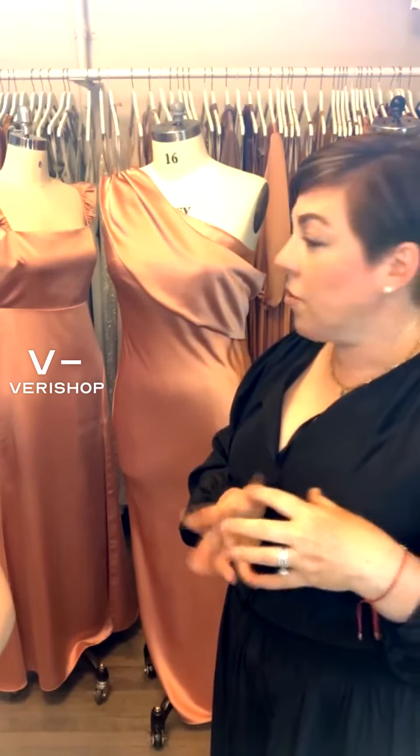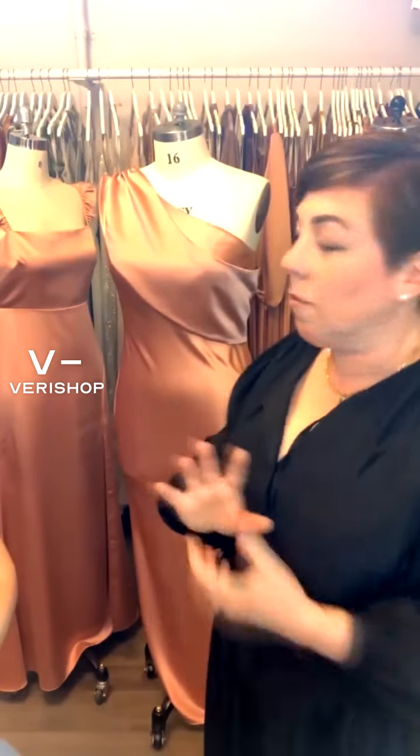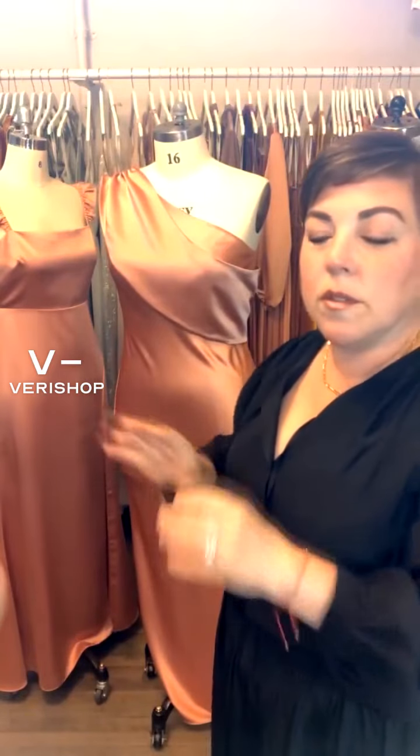A really popular trend is they pick one color and they do different fabrications — it makes it look super editorial. You can have chiffon and the charmeuse, throw in sequin and it looks really gorgeous. Perfect pictures — you look like a magazine spread.